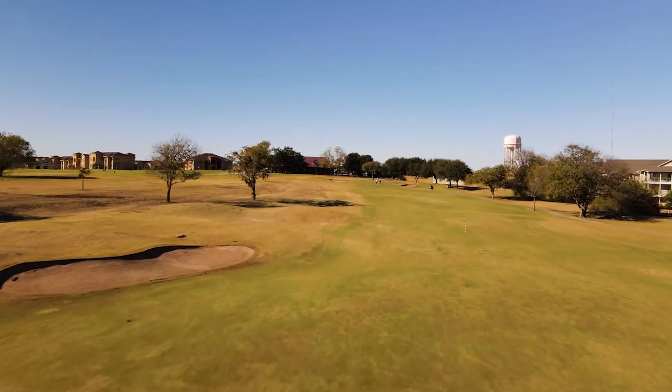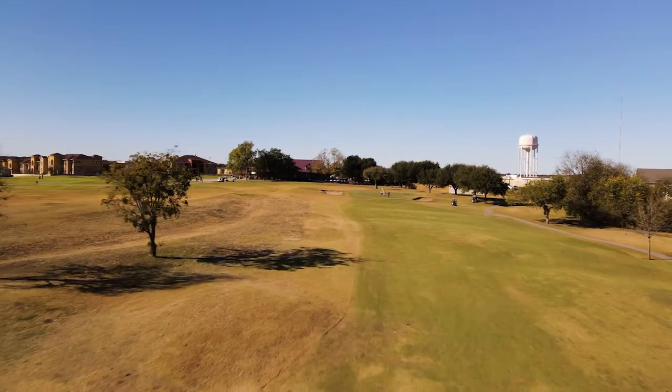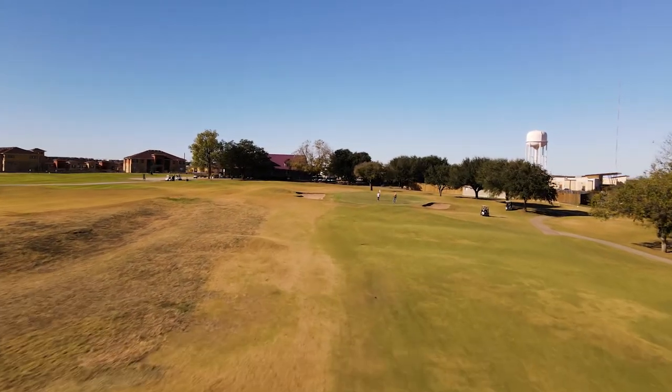As we approach, the green is protected by two bunkers, one on the left, one on the right. All in all, this is a great course to play should you ever be in Kyle, Texas.